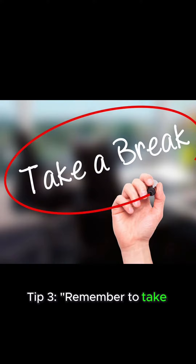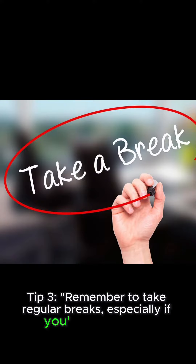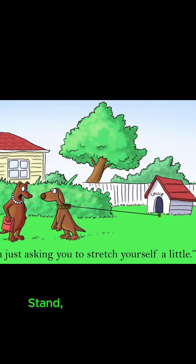Tip 3: Remember to take regular breaks, especially if you're desk-bound. Stand, stretch, and move around — it keeps stiffness at bay and boosts circulation.